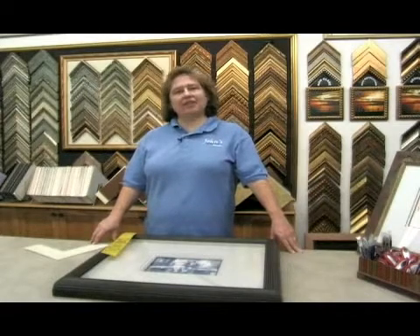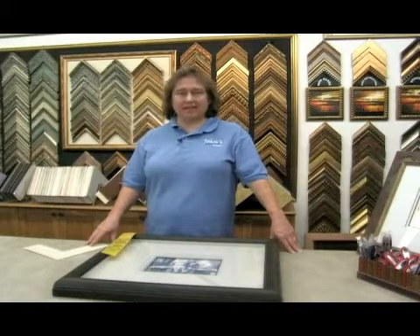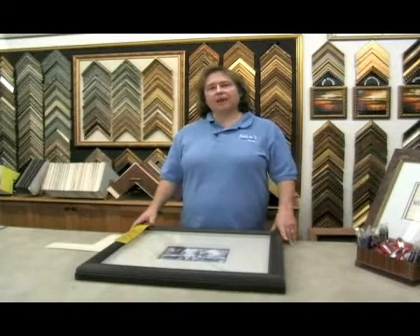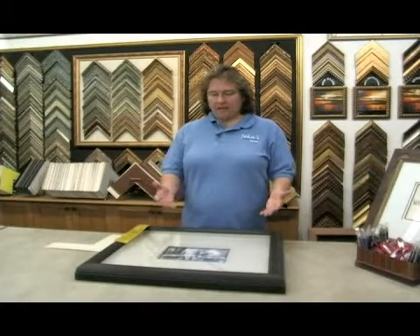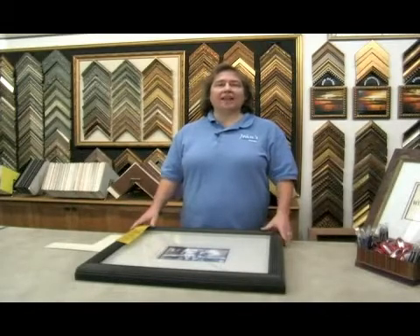On behalf of Expert Village, I'm Debbie Reeves at Johns Design Center, and I'm here to tell you about custom picture framing. What's important about custom framing is that you are framing a picture that might be a very inexpensive piece or a very, very expensive piece, and you want it to last a lifetime.